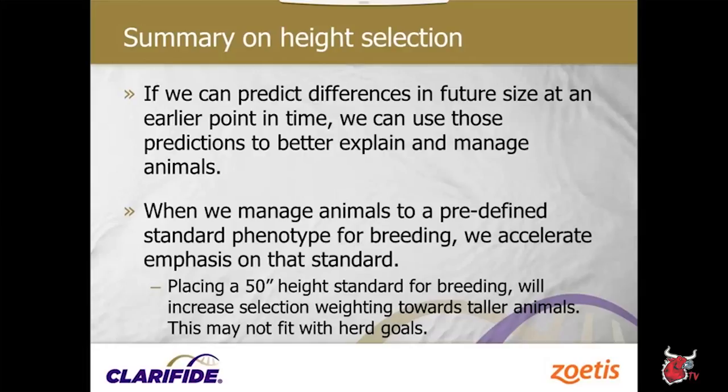If we can predict future differences in size at an earlier point in time, we can use those predictions to better manage animals. Rather than holding back smaller heifers waiting for them to grow larger, we can look at their genomics and say they're predicted to be smaller cows — they're probably reaching the size we need. We could breed them at that time rather than waiting months. When we manage animals to a predefined standard phenotype, we may actually be promoting larger animals, which may not fit the herd's long-term goals.